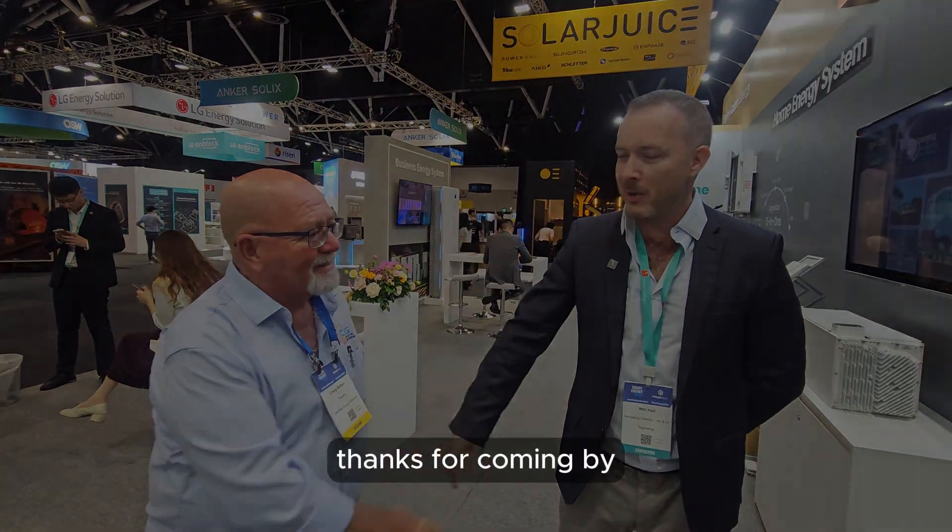We anticipate having stock in our warehouse in the next couple of weeks. We're looking forward to installing our first unit and seeing how we go. Thanks Will, thanks for coming by.